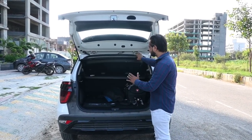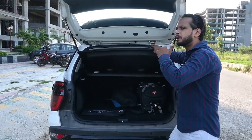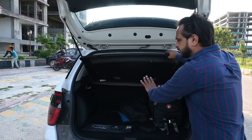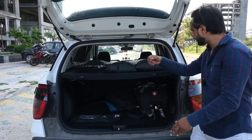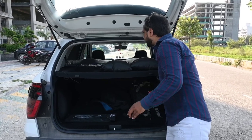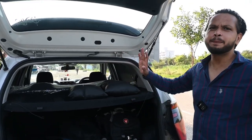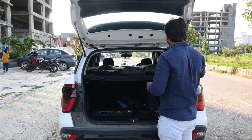If you are going on a picnic, a long drive, or a long journey, you can carry your luggage easily. You can also fold the seat, making it even easier to carry large items. There is so much space — more than in any other car.